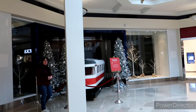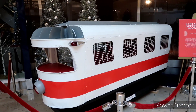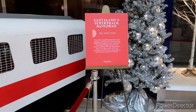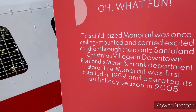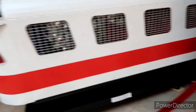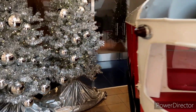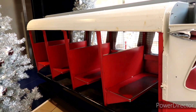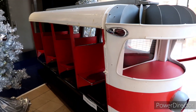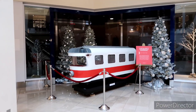Check this out — we just passed where the Meier & Frank building was. We actually did a full vlog not too long ago on the Santa Land that was held at the Meier & Frank right here in downtown Portland. This is actually the monorail that was up top for many years — it was once mounted to the ceiling and carried children through the iconic Santa Land. The monorail was first installed in 1959 and operated until 2005. This is the official one; it was stored at the Oregon Historical Society. You would have sat right in there and ridden around the top of the mall. Pretty darn cool to see an old relic of the past.